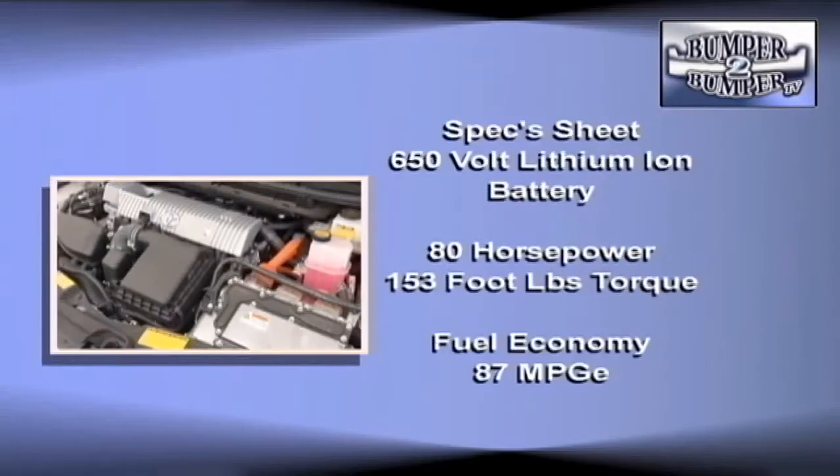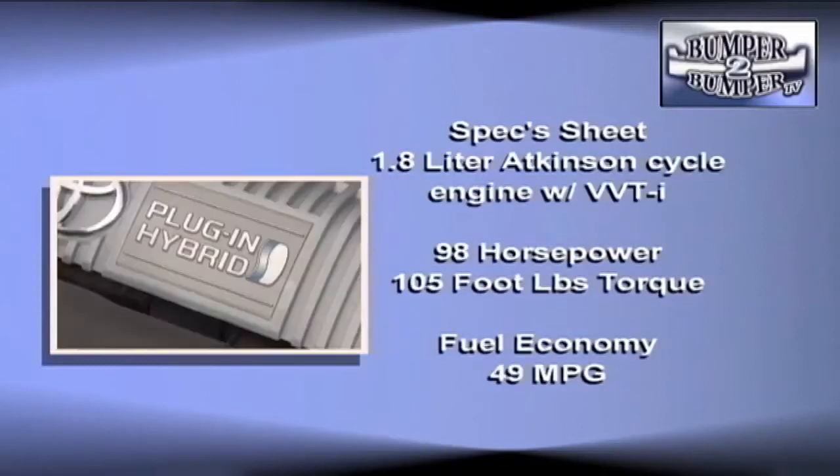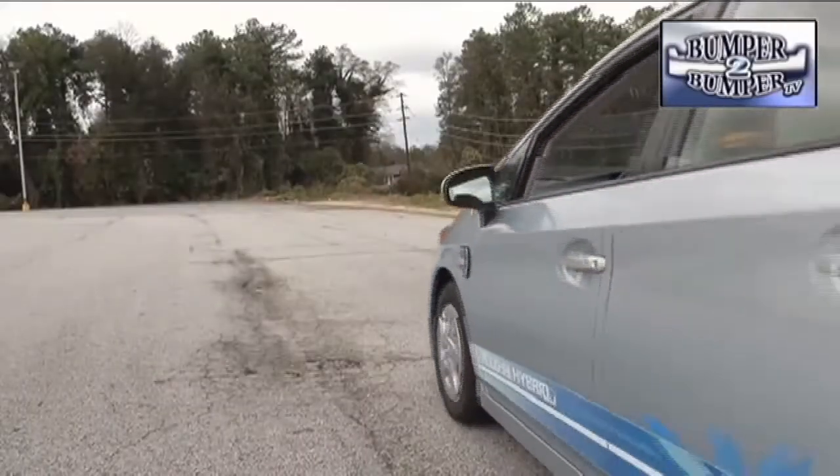Here's how it works in layman's terms: a 650-volt battery generates 80 horsepower and 153 foot-pounds of torque, which gets the car moving at low speeds. When the system senses the battery charge has dropped below a certain level, or a driver wants more acceleration, a 1.8-liter four-cylinder engine goes to work, delivering 98 horsepower and 105 foot-pounds of torque. When engaged, it also helps charge the main battery.